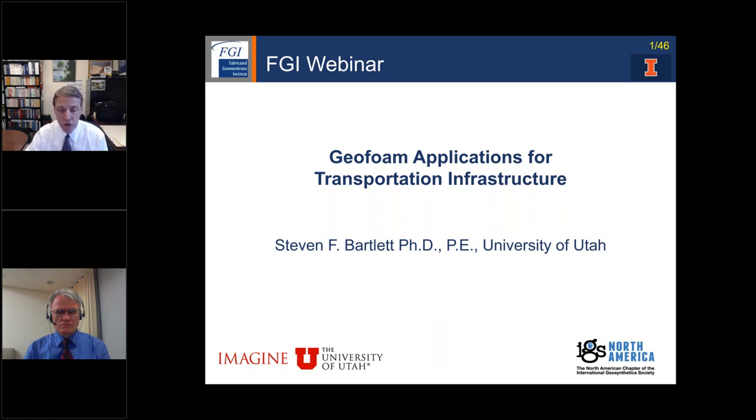During today's webinar, we welcome questions and comments which can be typed into the question box in your control panel. You may send in your questions at any time during the presentation, and Professor Bartlett and I will address them at the end. The recording of this webinar and a PDF of the slides will be made available on the FGI website after today's presentation. PDH certificates will be automatically sent to all who attend the entire webinar, so you don't need to email for the PDH certificate.